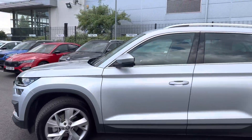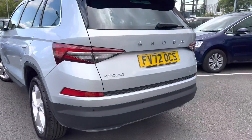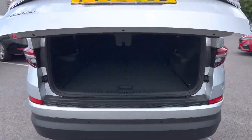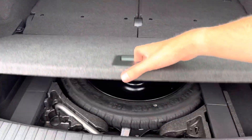It's finished in brilliant silver metallic, has 19 inch alloy wheels, and comes with front and rear parking sensors with an optical display. It also has an electronic tailgate, a nice large boot, and a spare wheel hidden away under the boot floor.